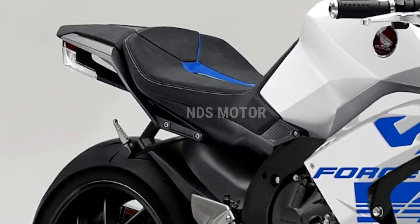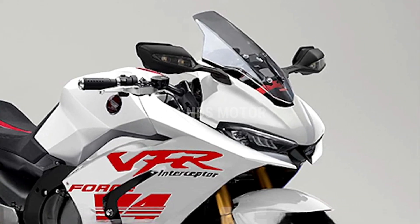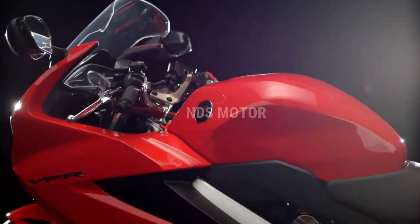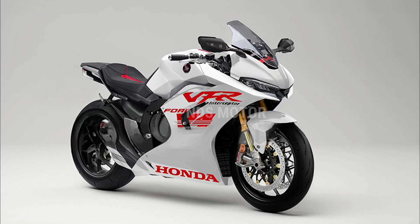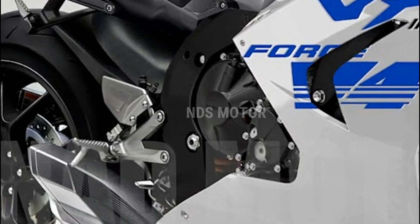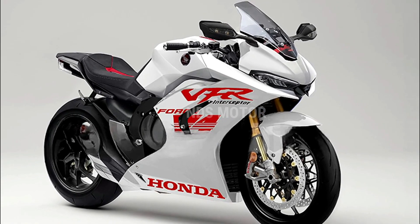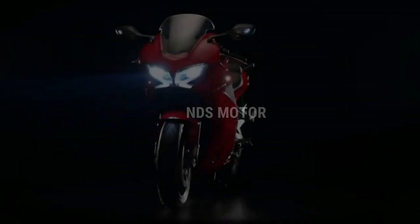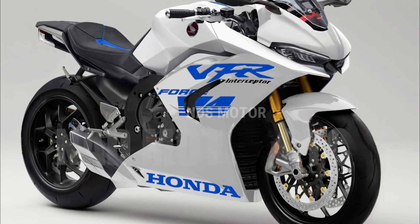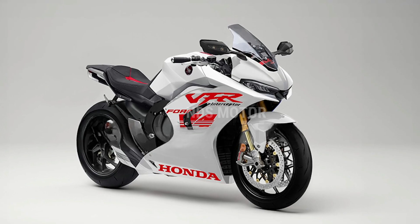The 2024 all-new Honda VFR800F Interceptor V4 has been generating a buzz in the motorcycle community, and enthusiasts worldwide are eagerly awaiting its release. Honda's commitment to excellence and innovation assures riders that this bike will set new standards in the sport touring category. The exact release date and pricing details are yet to be announced, but you can expect it to hit dealerships soon. As 2024 approaches, all eyes are on Honda as they prepare to unleash the VFR800F Interceptor V4, a motorcycle that promises to deliver an unmatched riding experience.